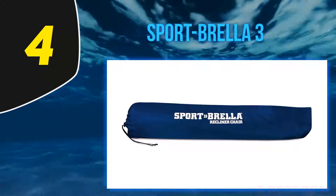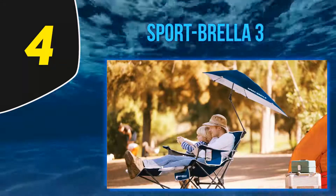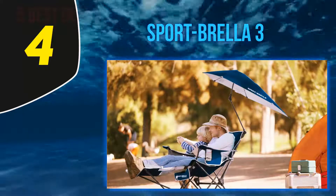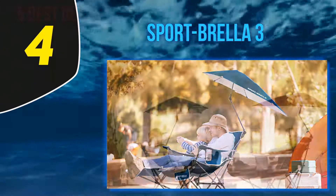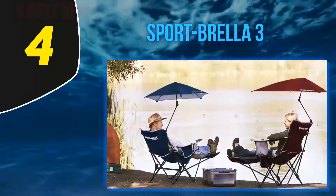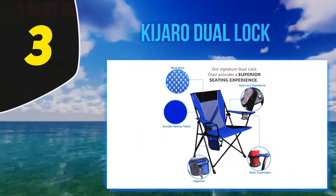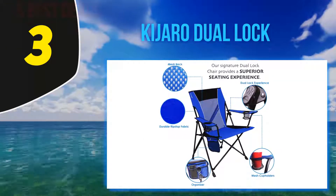Nearly 150 reviewers described the chair as easy to set up, including one avid camper and fisher who bought this chair after frying under the sun last year. They say the umbrella is well-built and easy to put together, and allows them to kick back, fish, and not bake.